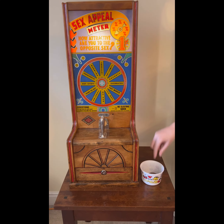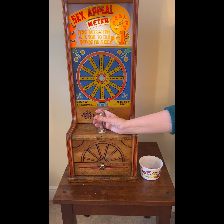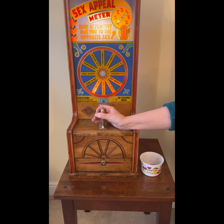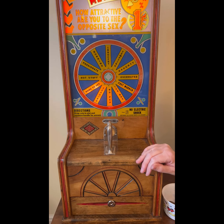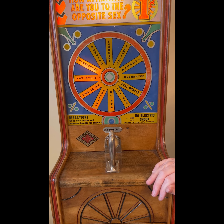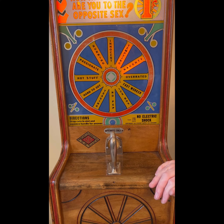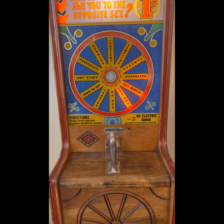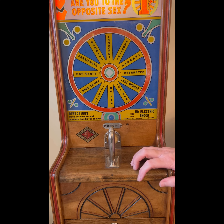Shall we have a look at it again? We'll have one more go. I'll place my penny in and see how attractive I am to the opposite sex now. And there you go — unlike this machine, I'm a fast worker!